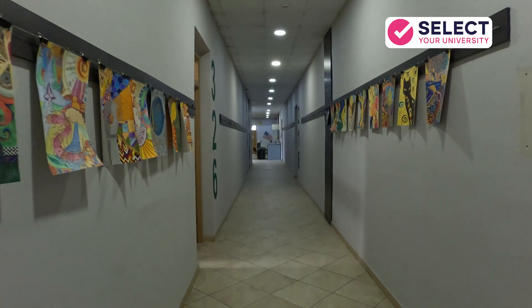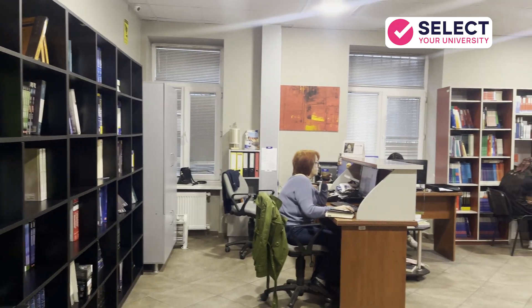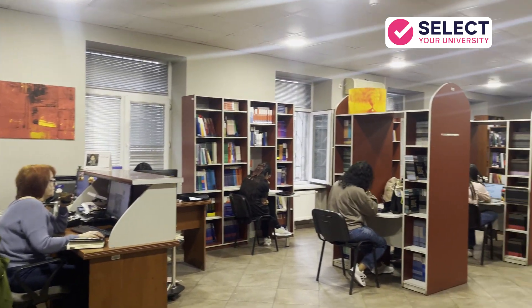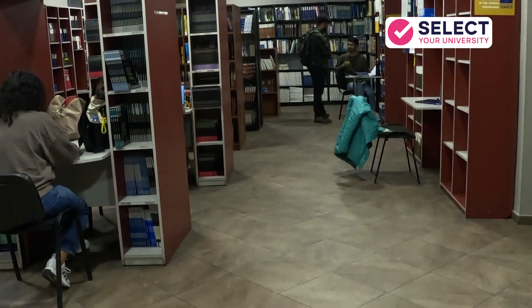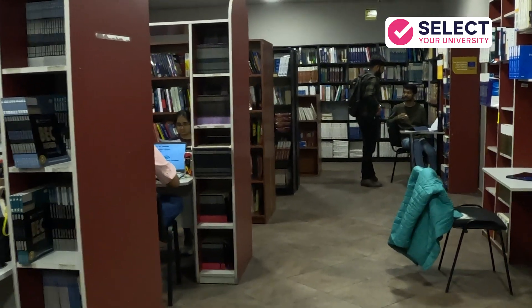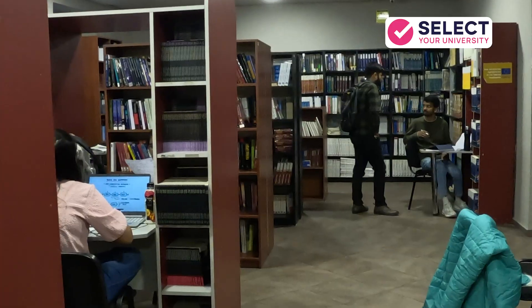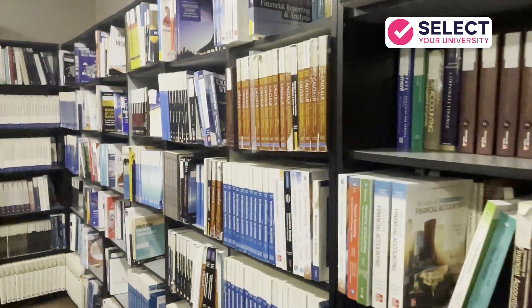Now, let's talk about one of the most important places in any university — yes, the library. The library at GAU is very large, very spacious, and fully stocked with all the essential medical books and references you will ever need. Students don't need to bring heavy books from India because everything is available right here. You can issue whichever book you need, whether the latest edition or an older one, and study peacefully in a quiet environment.